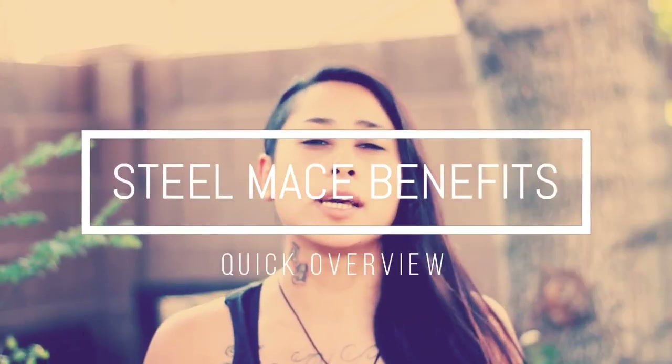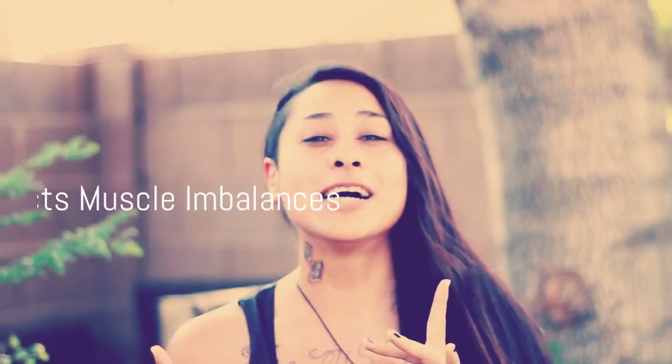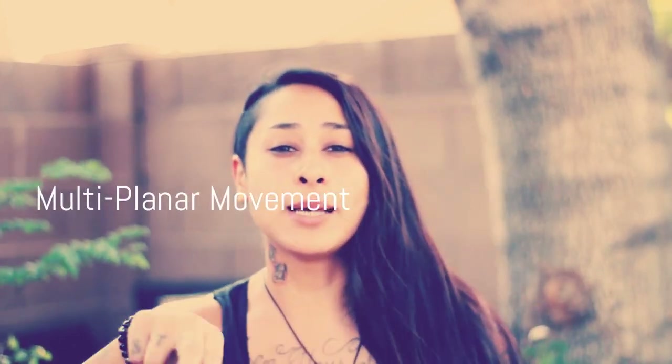So how is the steel mace going to benefit you and your body? There is shoulder strength, shoulder mobility, rotational strength, grip strength, stabilizer muscle strength, balance and coordination, metabolic conditioning, core strength. It will correct muscle imbalances, and finally it will move you in multiple planes of motion.